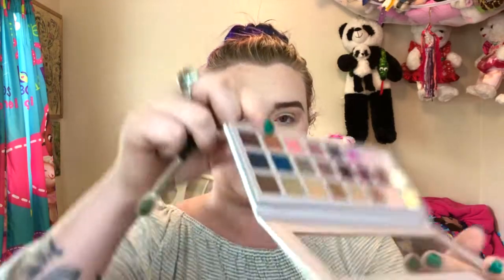This color is called Caramel — I'm going to use that as my transition shade. This palette is pigmented, I'll give it that much. Y'all like my pretty flowy shirt? Don't mind the bruise on my arm, by the way — I'll talk about that in a minute.